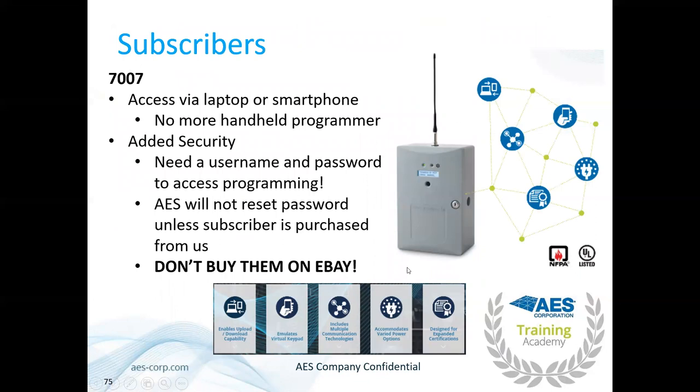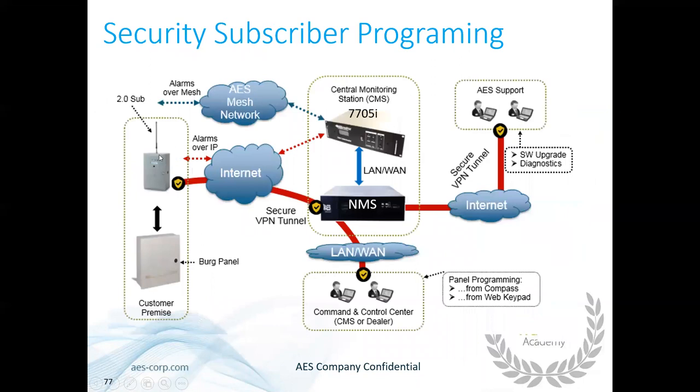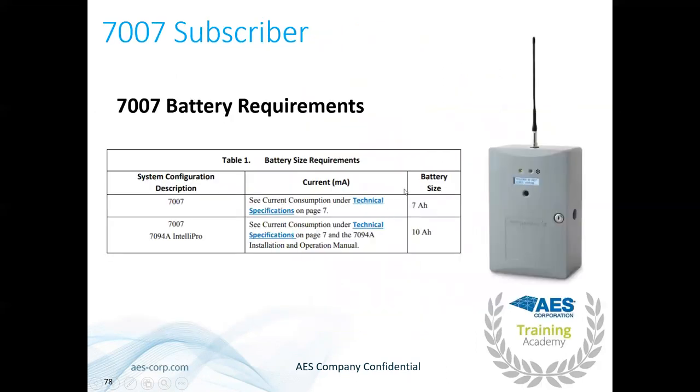The 7007 is our Berg or Residential Fire subscriber. No handheld programmer — requires a username and password. Don't buy on eBay. Upload and download via the Honeywell Compass 2 platform, requiring our NMS — this is for remote panel programming and virtual keypad emulation for technicians, not end-user interactive services. Remote programming works via the alarm mesh: the 7007 reaches out over the mesh, talks to the receiver, the receiver talks to the NMS, and the NMS opens a secure VPN tunnel to the subscriber. The 7007 requires a 7 amp hour battery when not using the IntelliPro.